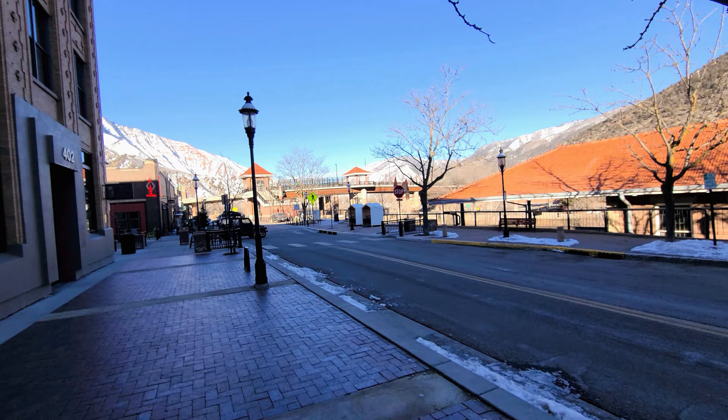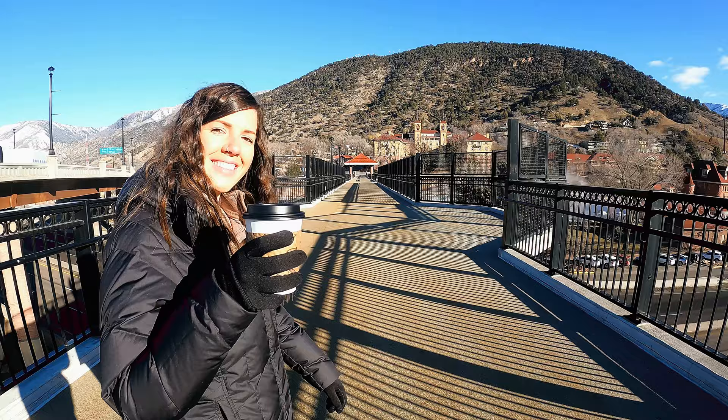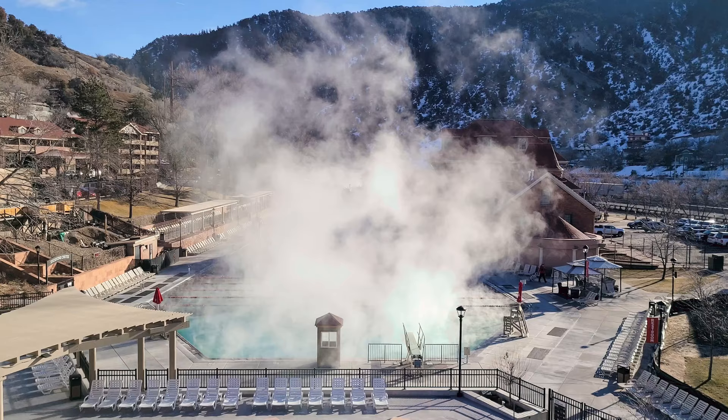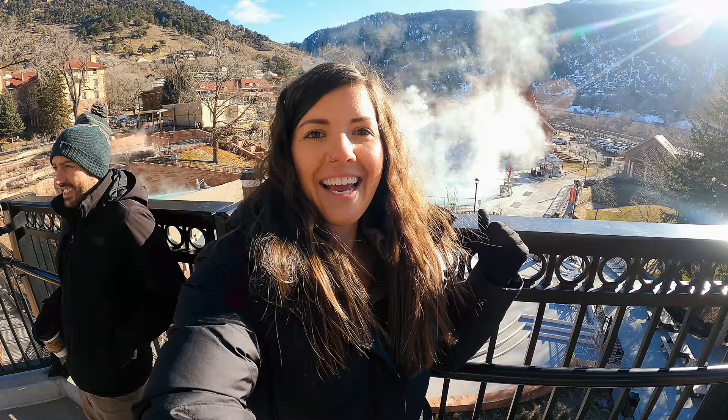Riverbend Coffee is actually located right across from the Amtrak station. Right up here is the walking path to cross the highway and you get a beautiful overlook of the area we are going next. We got our coffees, we're going to walk the walkway up and over. You can see steam behind me because that's where we're going next — the world's largest hot springs, Glenwood Springs Hot Springs. It is 18 degrees right now and it is steaming and hot down there.